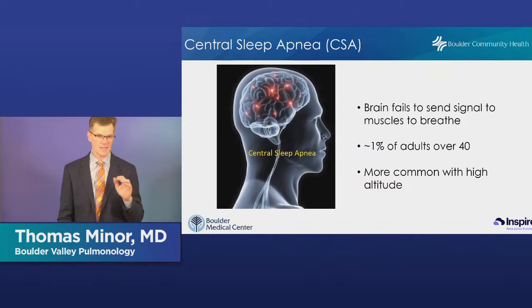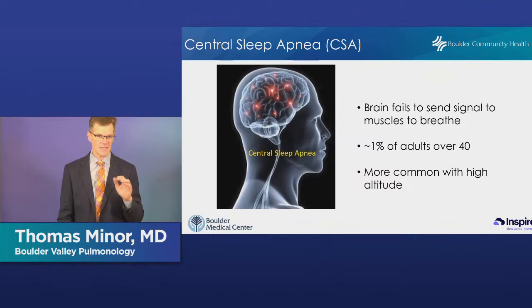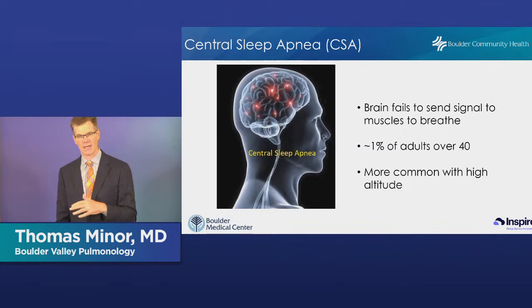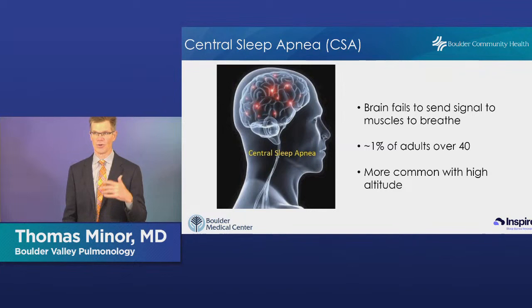However, here at altitude, central sleep apnea becomes much more prominent. At the Front Range altitude, about 20% of patients with sleep apnea have at least a component of central sleep apnea, and at higher altitudes that frequency goes even higher. Going up to ski in the mountains and having a crappy first night of sleep is likely central sleep apnea developing at high altitude — it's made worse by alcohol. In patients who live at high altitude, 30 to 40 percent of those with sleep apnea will have central sleep apnea.